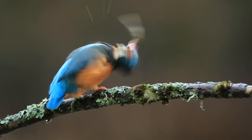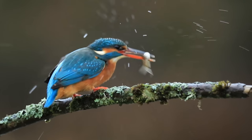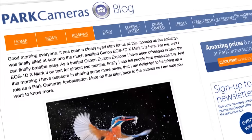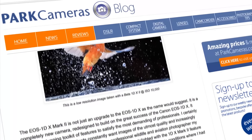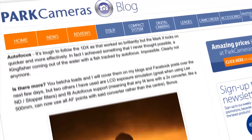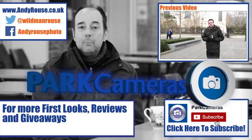The 1DX Mark II just delivers in every way. You can see the results by following my blog or my work on the Park Cameras blog — I'm a Park Cameras ambassador and I believe in them. They've got two great stores, one in London and one in Burgess Hill, staffed by really friendly people who know what they're doing, and their pricing is very competitive. The 1DX Mark II is going to look after you — it's a fabulous camera and I wholeheartedly recommend it. Thanks a lot, see you next time.